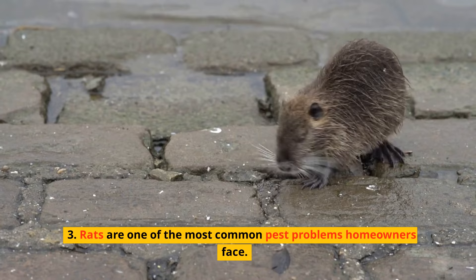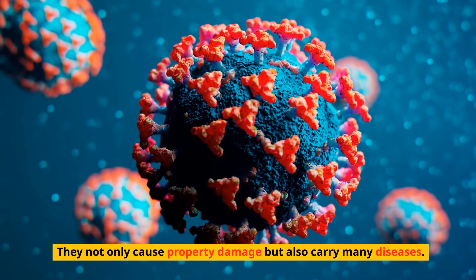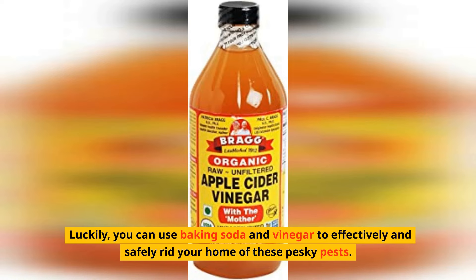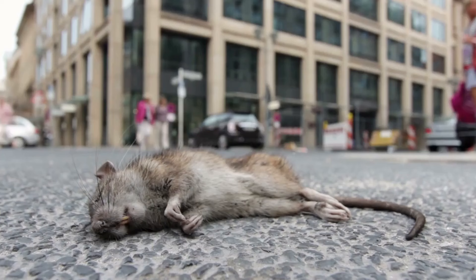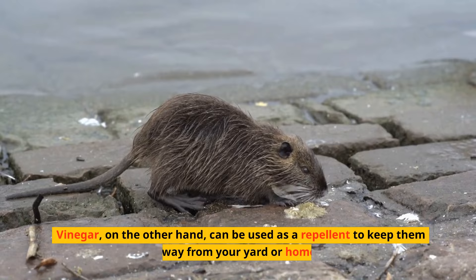3. Rats are one of the most common pest problems homeowners face. They not only cause property damage but also carry many diseases. Luckily, you can use baking soda and vinegar to effectively and safely rid your home of these pesky pests. Baking soda is toxic to rats when ingested, causing dehydration and death within hours. Vinegar, on the other hand, can be used as a repellent to keep them away from your yard or home.